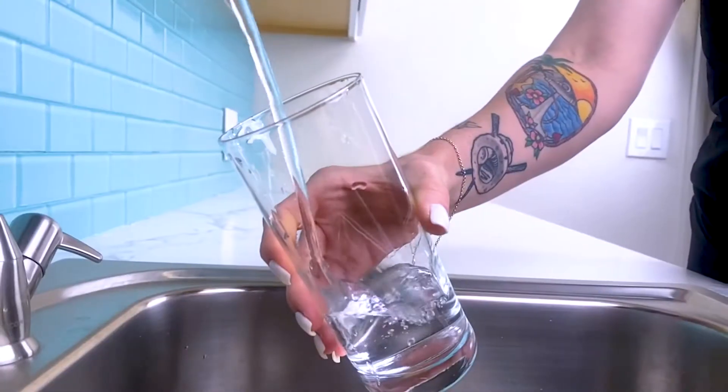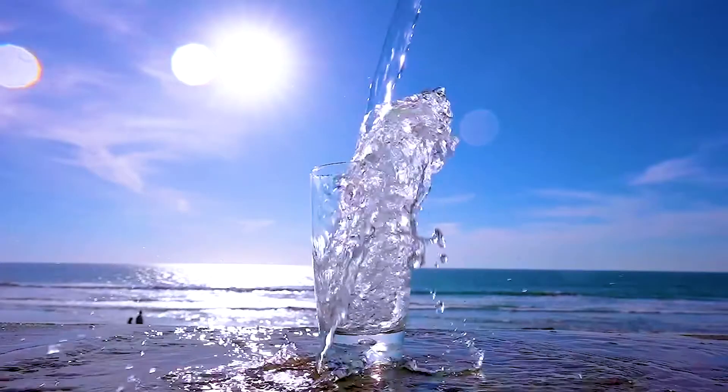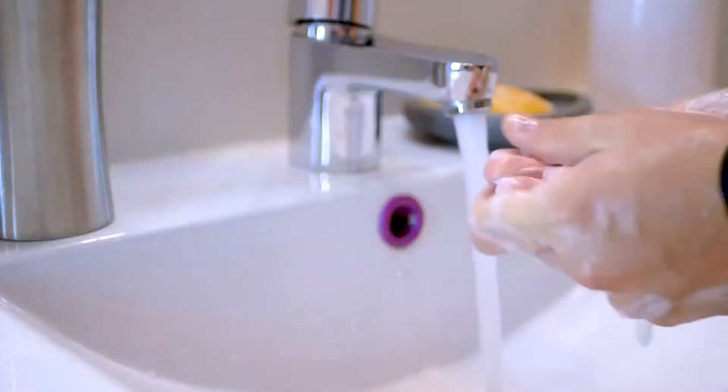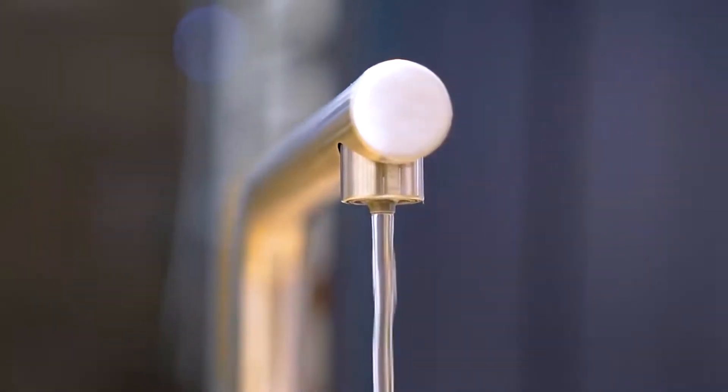Your water may look clear, but there's a lot that doesn't meet the eye. With soft water, you can experience reduced scale buildup, improved water quality, and even smoother and softer skin and hair. They're energy efficient, and they can even reduce your soap and detergent use, saving you even more money. Best of all, softened water is environmentally friendly and can help reduce the amount of wastewater generated by your house.